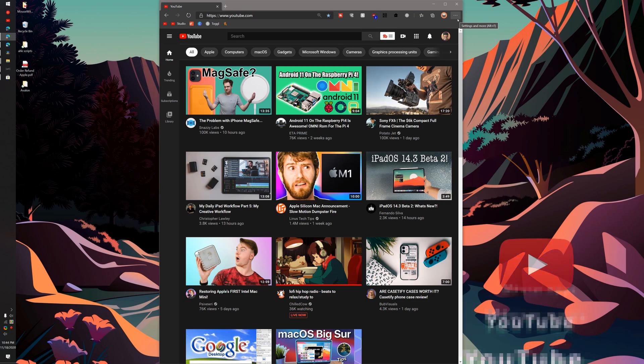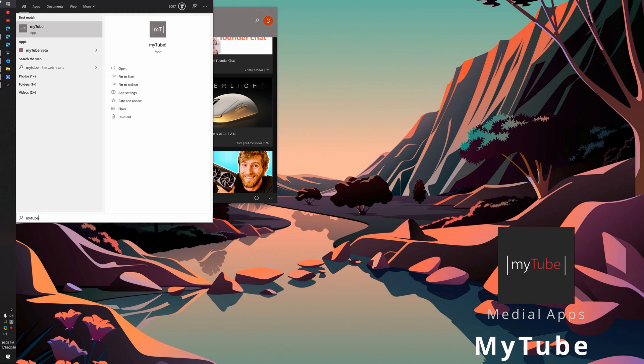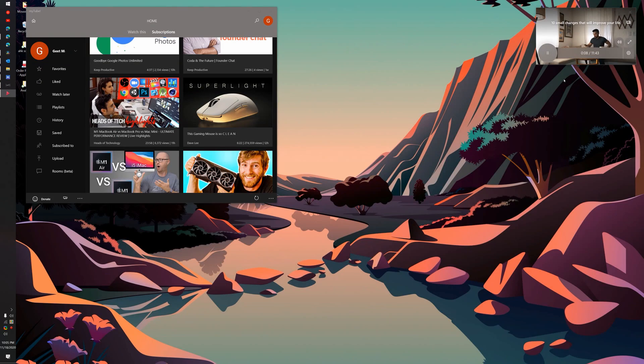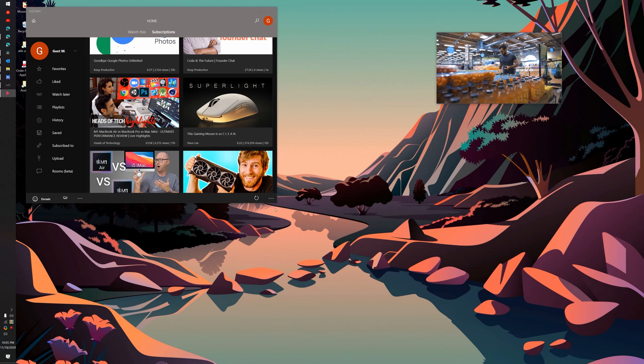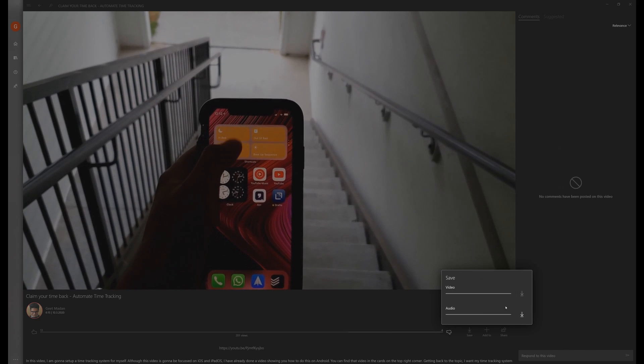It's important that your productivity device also works well as a media device when you're done working. I primarily consume media through web apps and have a 128GB Surface Pro, so I don't store much media locally. I'd highlight YouTube's web app as one of my most-used media apps, but I don't think that's the best way to watch YouTube on Surface Pro. For that, I'd recommend MyTube — there's a beta version I'll link in the description. It's a bit buggy but more feature-rich, with picture-in-picture mode and the ability to download videos for offline viewing.